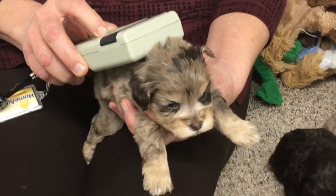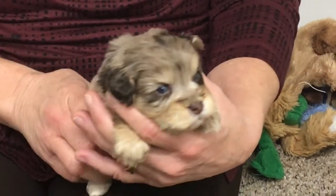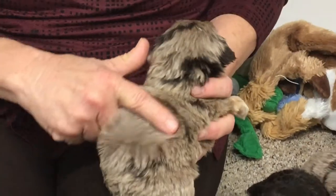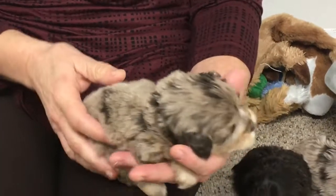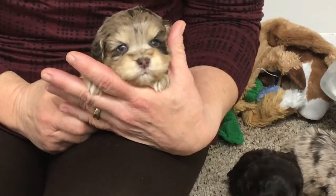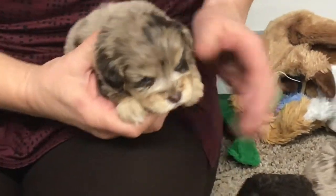This one is microchip number 6532. This little phantom merle is so cute — he looks like a little hedgehog. Look how much hair they've got; they just have so much coat on them. They're really, really cute. They look like tiny little hedgehogs.